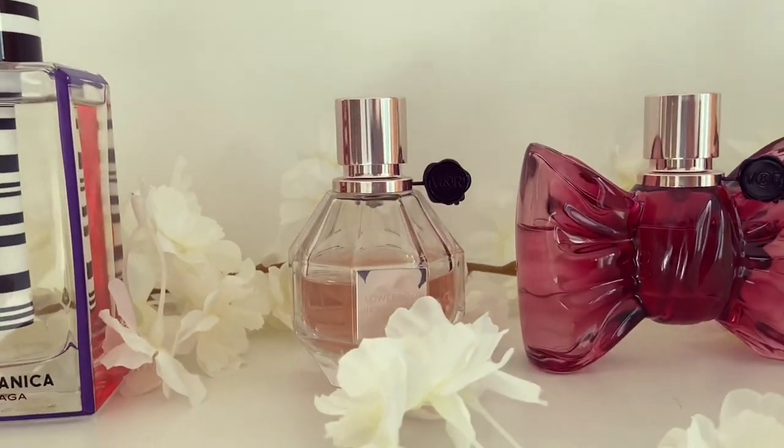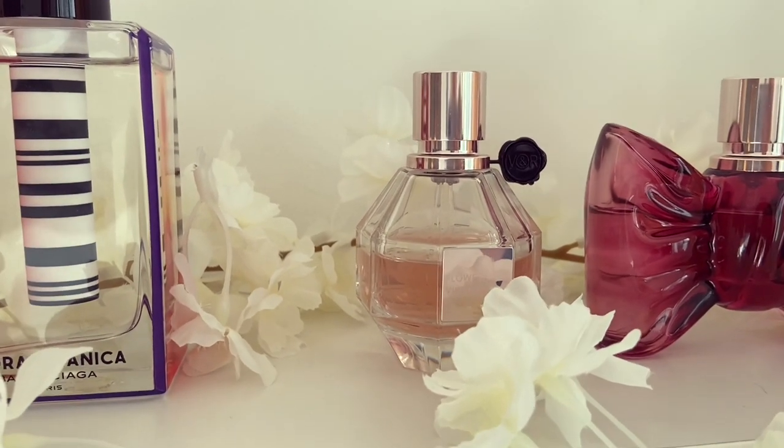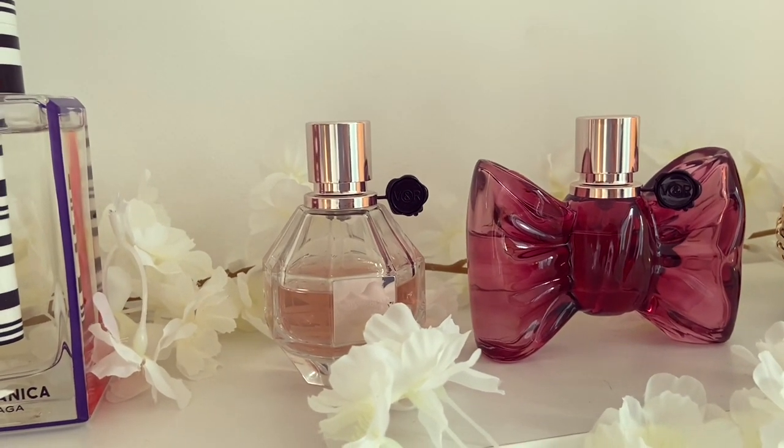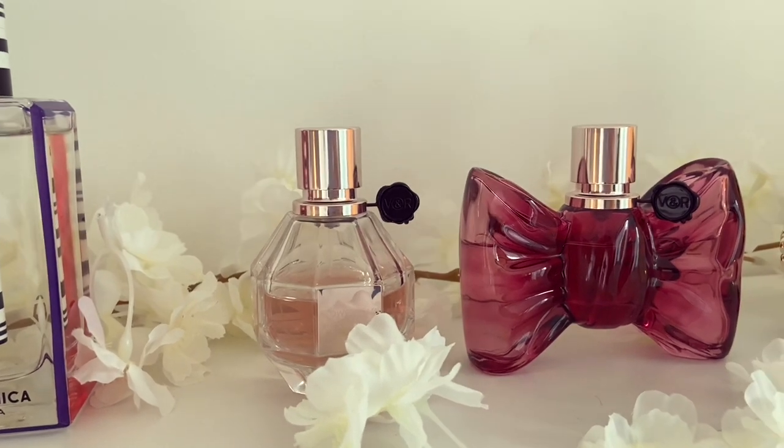Next up we have Viktor & Rolf Flower Bomb. This is a really nice sweet, sugary, flower petal kind of fragrance. I really enjoy this one. It's slightly milky on my skin as well, which is a little bit more unusual and I really like that about it.